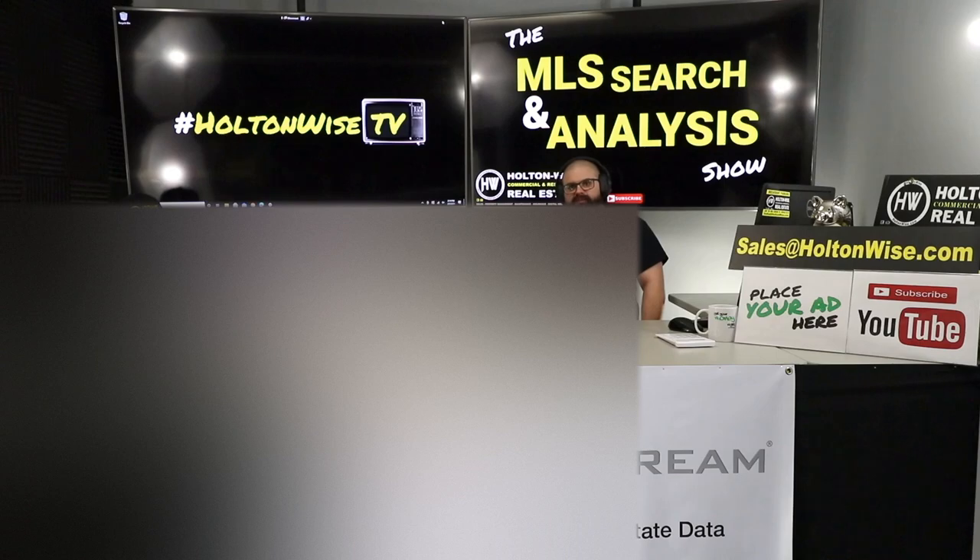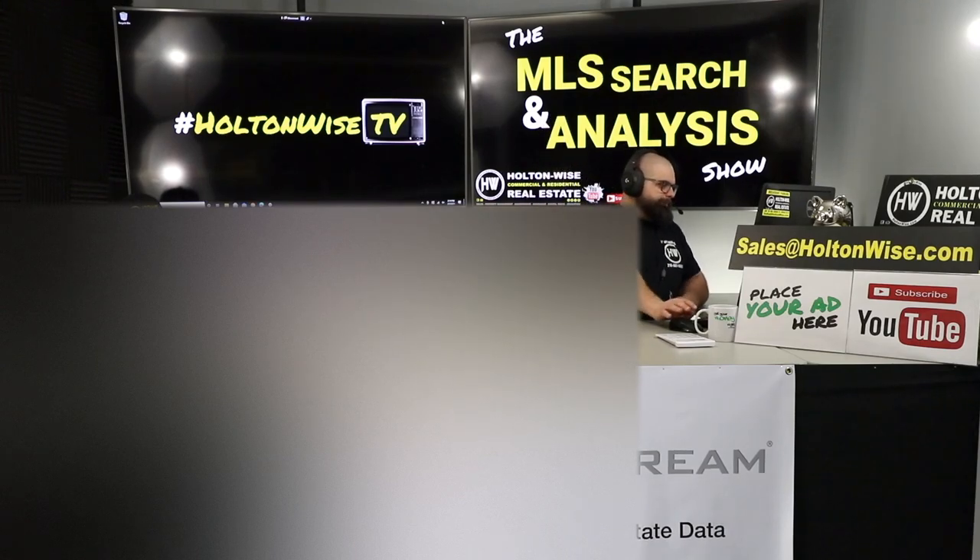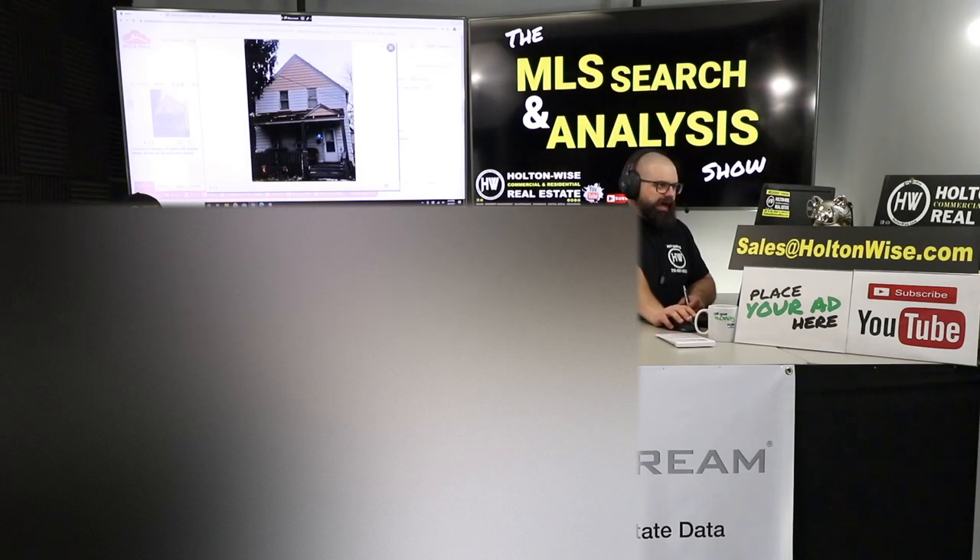Welcome to another episode of the MLS Search and Analysis Show here on HoltonWise TV. I'm your host, James Wise, and this is the show where I work with investors like you to help you guys start, build, or grow your real estate portfolios.